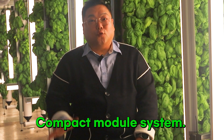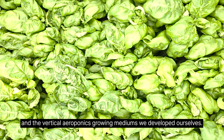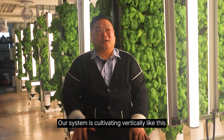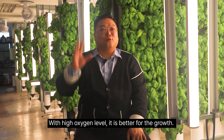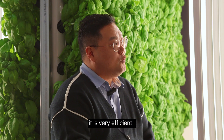Our strength is our compact modular system — a mist-type circulation system using aeroponics — and the vertical aeroponic growing mediums we developed ourselves. Our system cultivates vertically and mists nutrients directly onto the roots. With high oxygen levels, it is better for growth. Because it is vertical, not multi-level, it is very space-efficient.